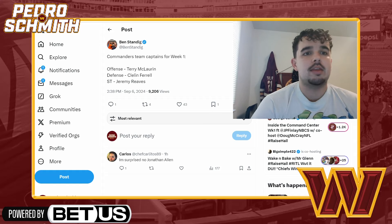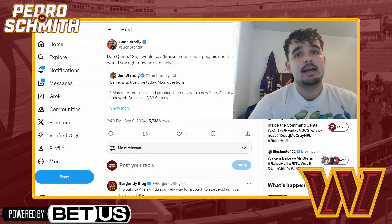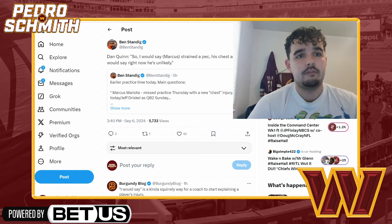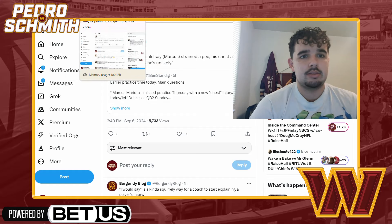Quick injury update on Marcus Mariota: he strained his pec, so right now he's unlikely to play. Jeff Driscoll is the backup QB2. Not looking good for Mariota.